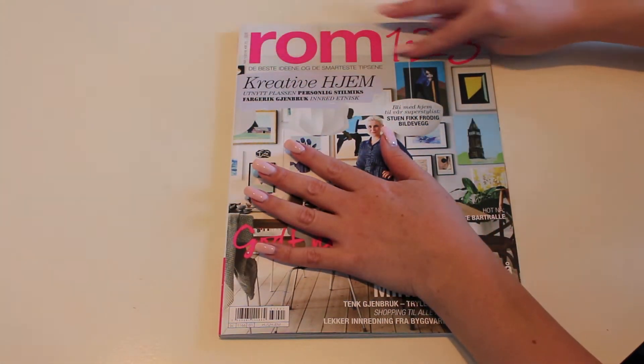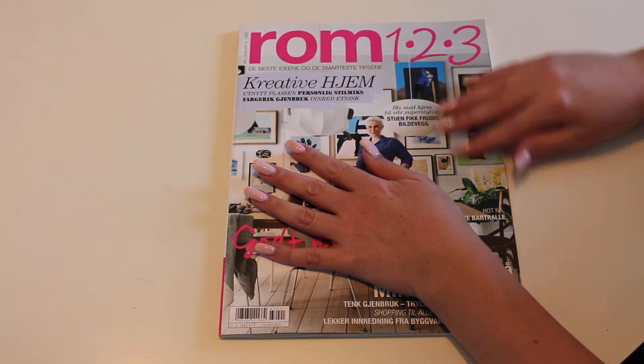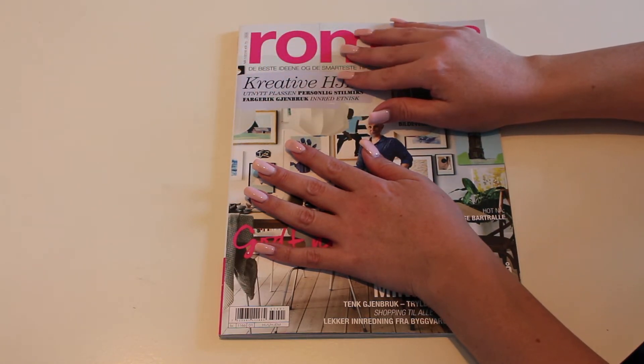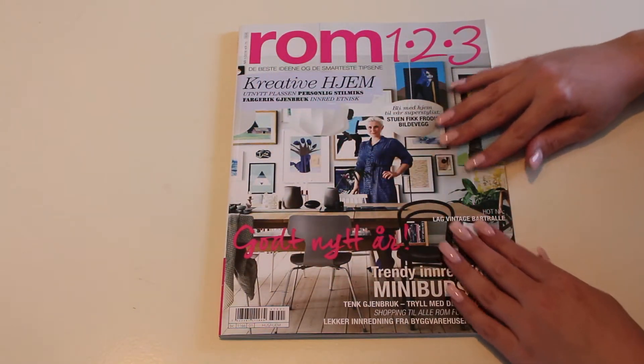So this magazine is called Room 123. I do like this interior magazine because it gives you some tips and ideas on how you can do things yourself.